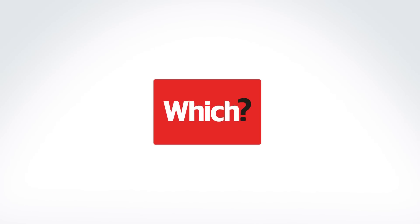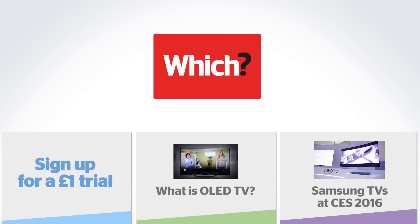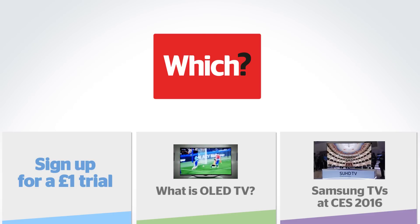So this is a great opportunity to get the lowdown on what OLED TV is, and also see the brand new sets from Samsung announced at CES 2016.